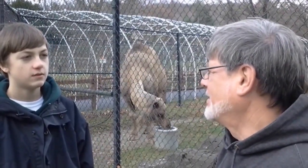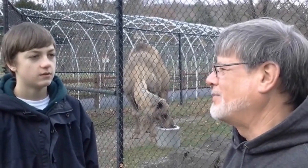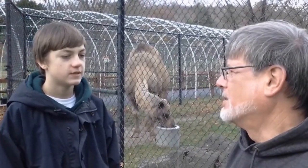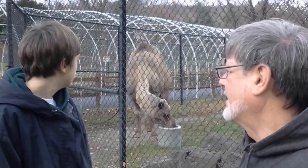The other camel is the Bactrian camel, of which there are at least two species. They're from Central Asia, Mongolia, and that area.